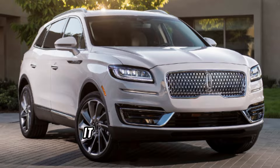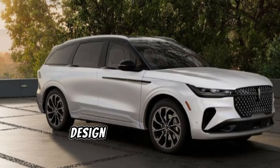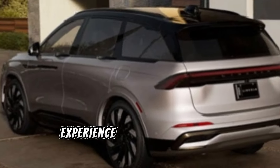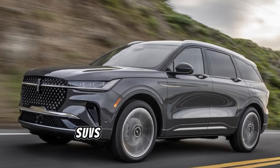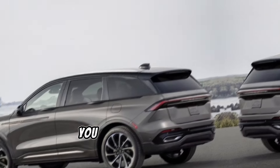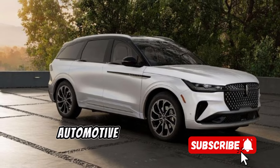There you have it, folks — the Lincoln Nautilus, where luxury meets performance in perfect harmony. With its stunning design, advanced features, and unparalleled driving experience, it's easy to see why the Nautilus continues to set the standard for luxury SUVs. Thanks for tuning in, and until next time, if you enjoyed this video, don't forget to like, share, and subscribe for more content on the latest automotive.